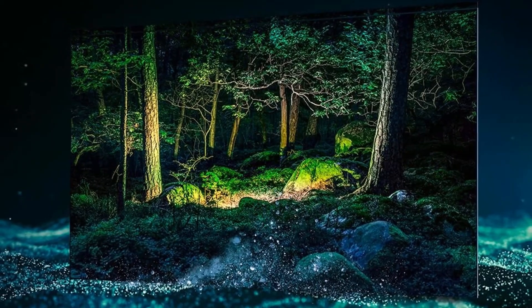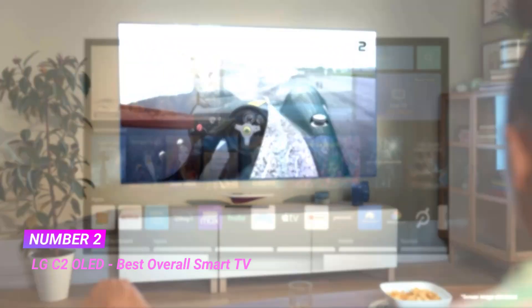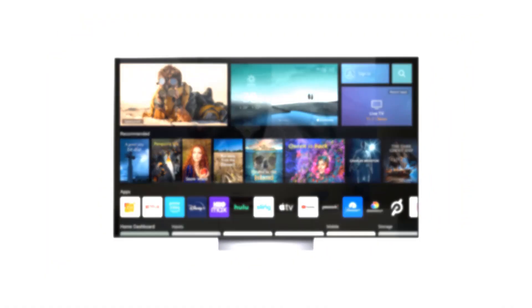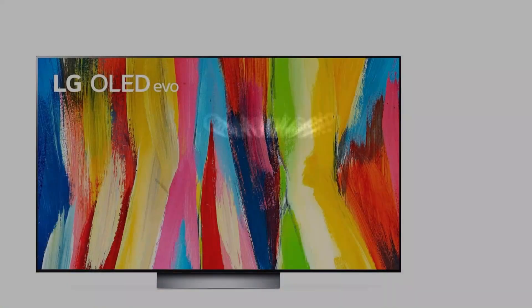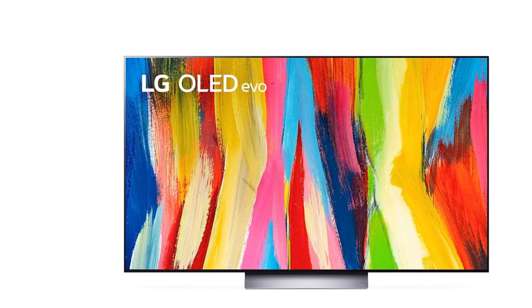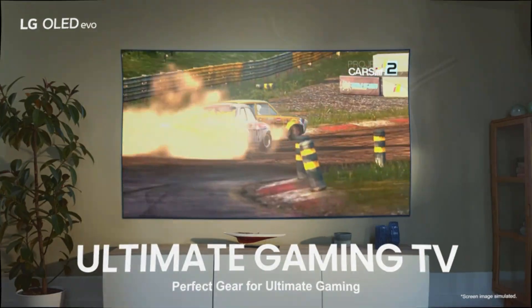Number two: LG C2 OLED, best overall smart TV. Experience amazing, beautiful picture quality with infinite contrast, deep black, and over a billion colors — now even brighter thanks to LG's 8 million self-lit OLED pixels. Bluetooth support version 5.0, power supply voltage AC 120V, 50/60Hz.